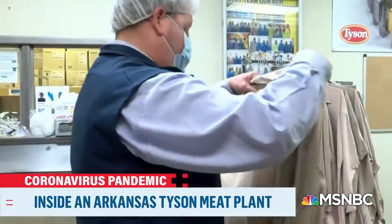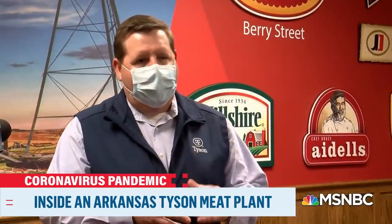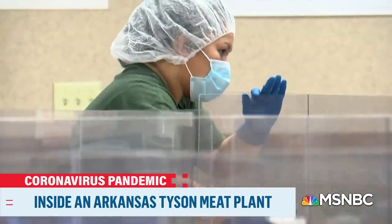Now, on with the tour alongside Tyson Group President of Poultry, Chad Martin. Some of the comments that we heard were, you're leading in the industry. First stop was the break room, employees cleaning around the clock.